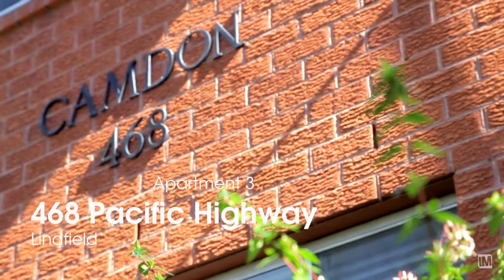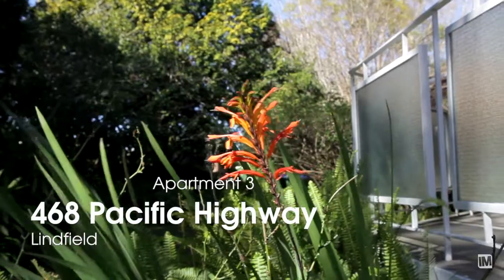Camden is the name of the building. Our instructions are from the Trust Company of Australia. This is a typical example of some of the Trust properties that they have to offer over the years.